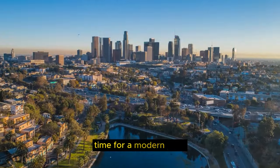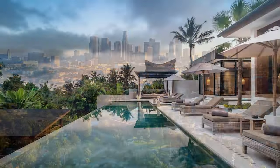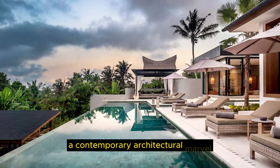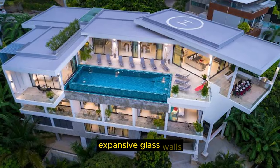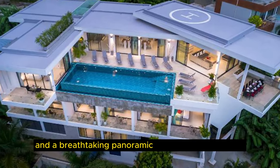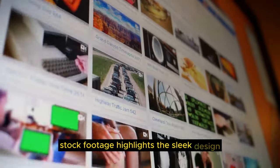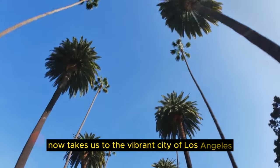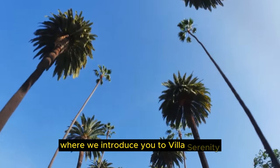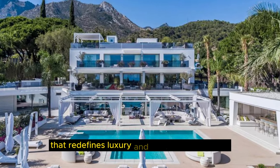Time for a modern twist as we journey to the bustling metropolis of Los Angeles. Villa Serenity, a contemporary architectural marvel, captivates with its clean lines, expansive glass walls, and a breathtaking panoramic view of the city's skyline. Stock footage highlights the sleek design and the peaceful, zen-like atmosphere it exudes. Our journey takes us to the vibrant city of Los Angeles, where Villa Serenity redefines luxury and contemporary living.